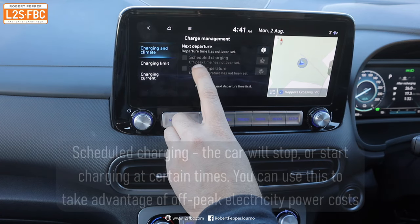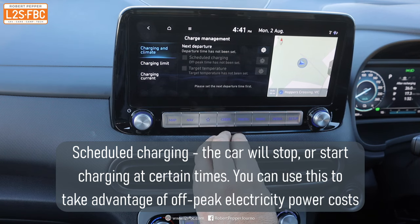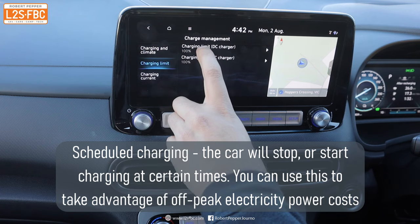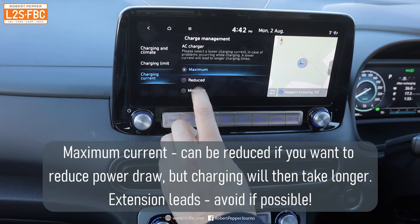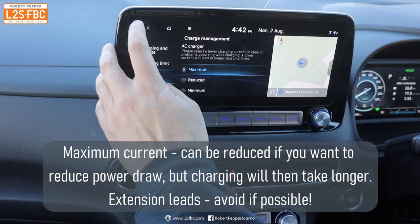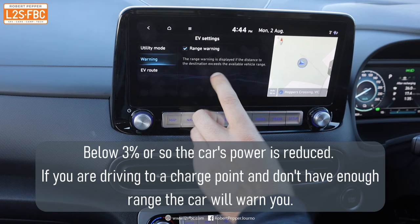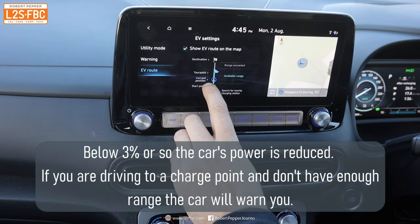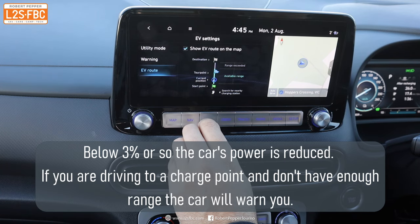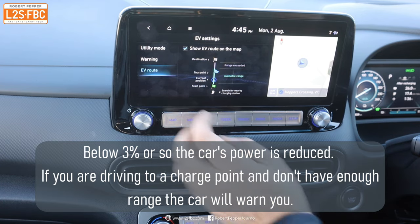You can set scheduled charging from the car's app — set off-peak times, a target charge level, or a departure time and it will start charging so it finishes just before you leave. You can also set the charging limit — for example, only charge to 80% and then stop. You can adjust the charging current too, so if you're using a long extension lead you can reduce it. There's also a range warning that displays if your destination exceeds available range, though it's not as good as a Tesla at finding charging stations along the way. Apps like A Better Route Planner can help with that.